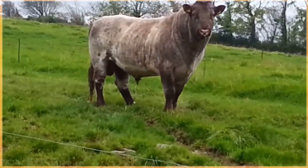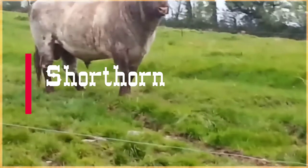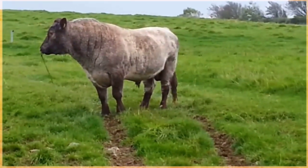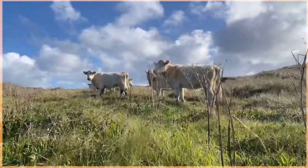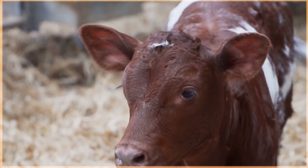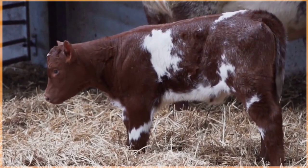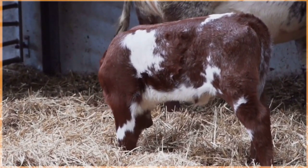The Shorthorn cattle breed, also known as Durham cattle, is one of the oldest and most versatile beef and dairy breeds in the world. Originating in England in the late 18th century, Shorthorns quickly gained popularity due to their excellent traits and adaptability. The breed's name comes from its distinct short horns, which set them apart from other cattle breeds. Shorthorn cattle are medium to large in size with a sturdy build, and they come in red, white, or roan colors, often with white markings on the underline.